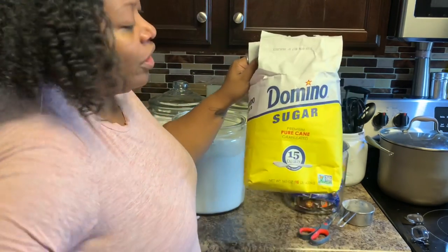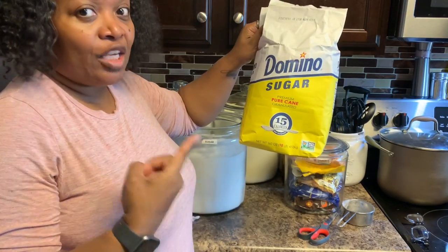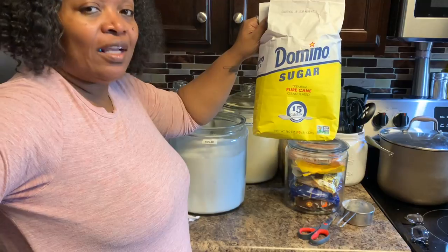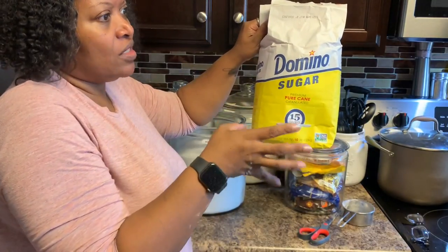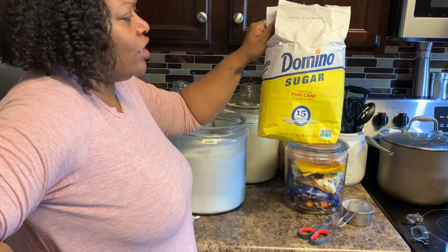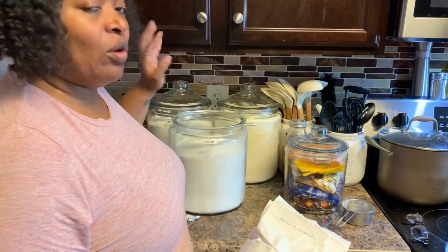I get Domino's sugar now. I used to be a Dixie Crystals girl, but I don't know what's going on — within the last few years every time I get Dixie Crystals it's all clumped up together. I don't know if it's moisture in the store, but Domino's is never like that. So I don't buy Dixie Crystals anymore because I want my sugar to be pourable, not one big sugar cube.